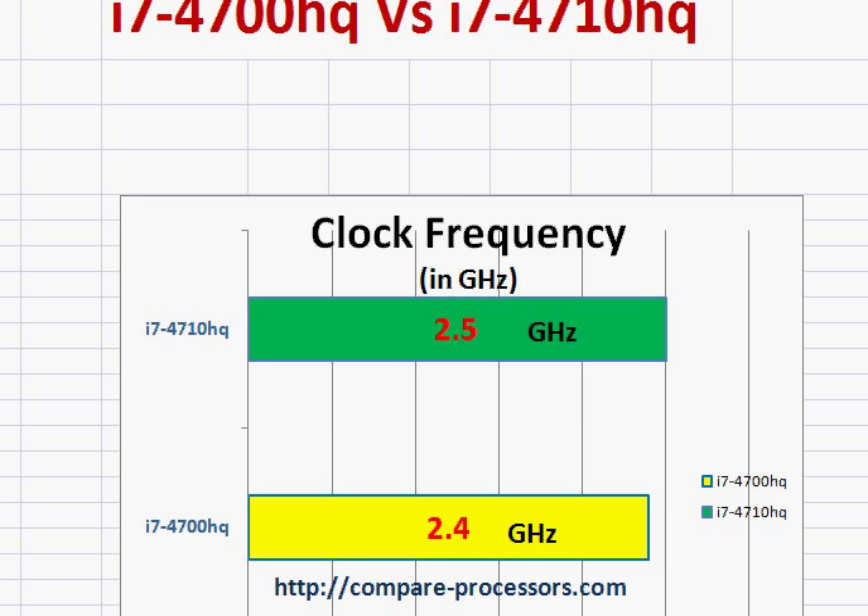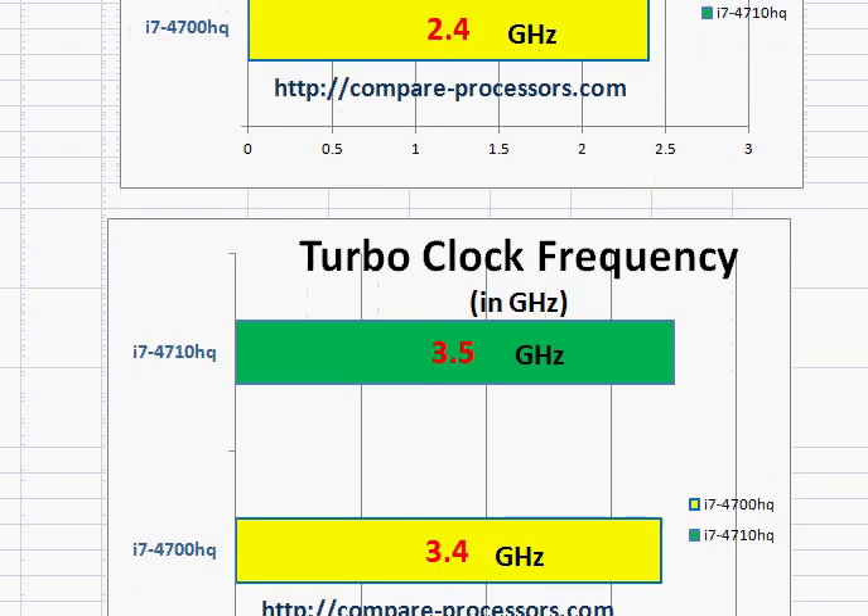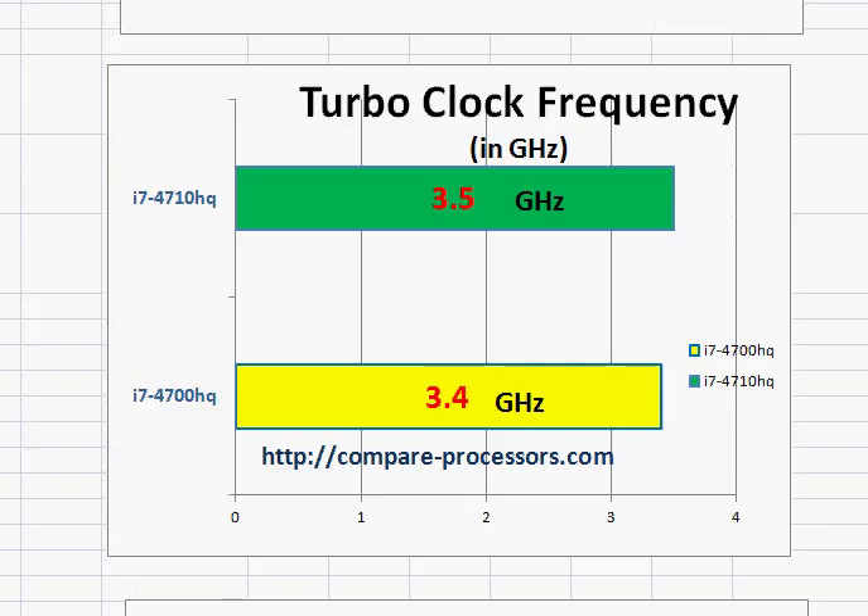Slightly more, nothing major — just a clock frequency bump in the base clock frequency as well as turbo clock frequency, which is about 4%. Not something great, it's not going to make or break anything.